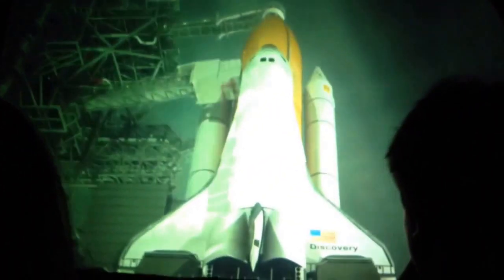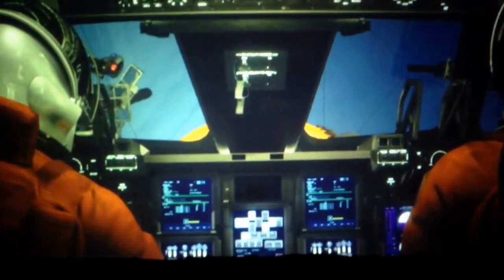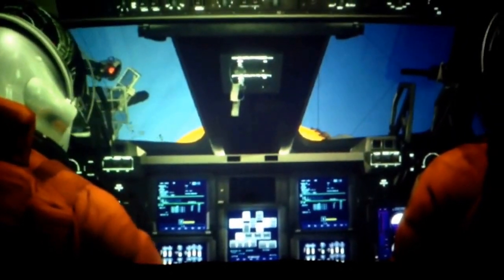T minus 30 seconds, we're counting. Transferring to off-board power. Welcome to the flight deck, astronaut. T-HUD is retracted; we are go for auto sequence start. Close and lock your visors, initiating O2 flow.